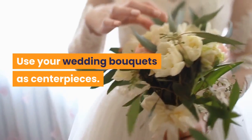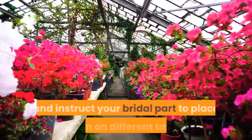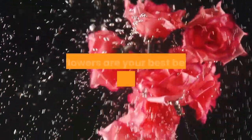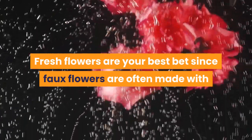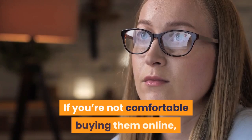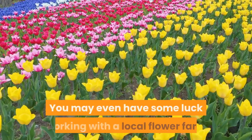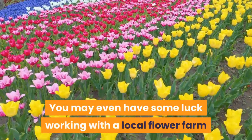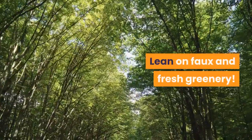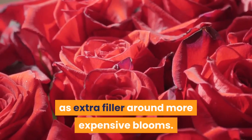Use your wedding bouquets as centerpieces — simply leave empty vases on your tables and instruct your bridal party to place them on different tables before the reception starts. Fresh flowers are your best bet since faux flowers are often made with silk, which makes them more expensive. If you're not comfortable buying them online, try looking at bulk stores like Costco. You may even have some luck working with a local flower farm if you speak with them a few months out. Lean on faux and fresh greenery — it looks elegant alone and can be used as extra filler around more expensive blooms.